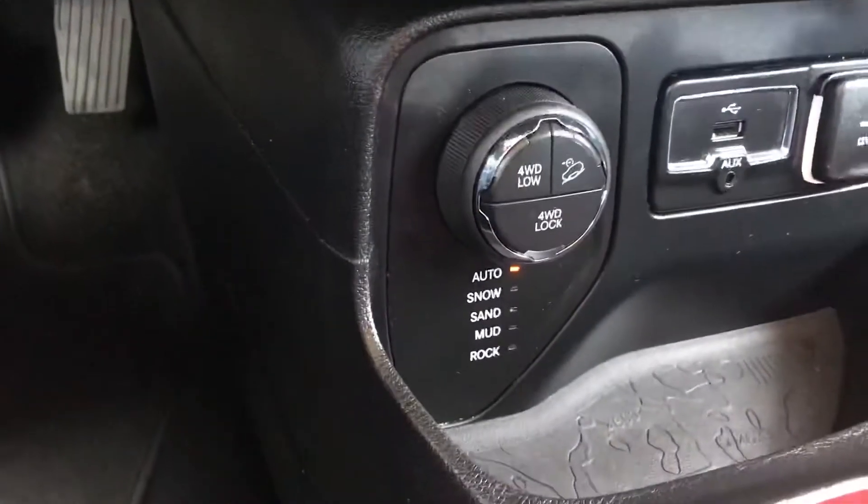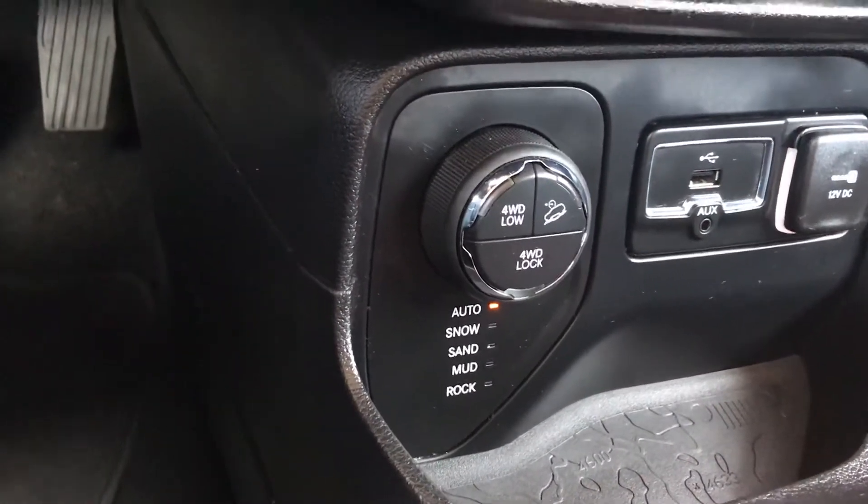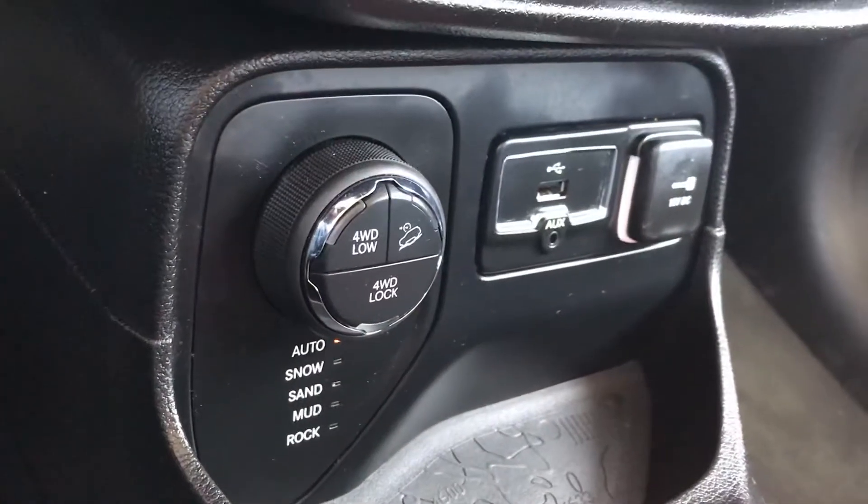On-demand four-wheel drive with five drive modes: auto, snow, sand, mud, and rock. Plenty of info. You've also got USB and 12-volt outlets.